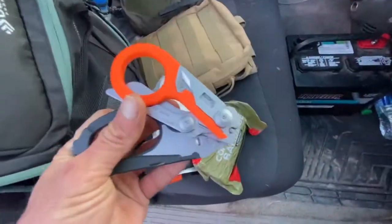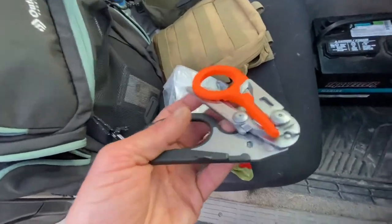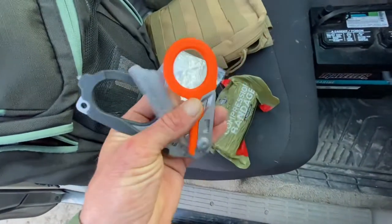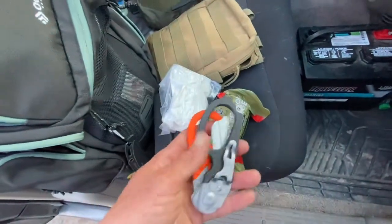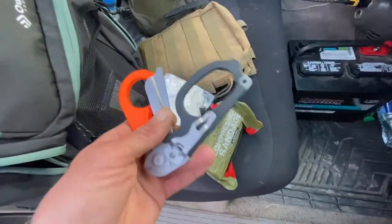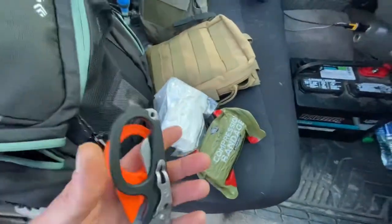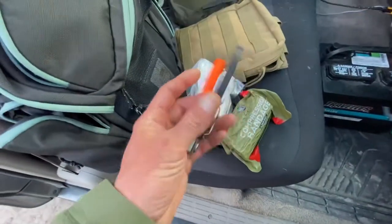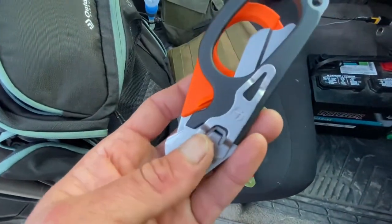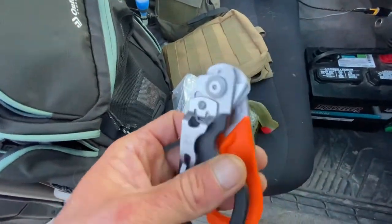These are the world's coolest scissors — they also have a glass breaker, a ring cutter, and an oxygen wrench. These are Leatherman Raptors. They fold and go into the holster. There's a 25-year warranty on them. They're made with good steel, won't get dull, and when they do you can send them back and they'll sharpen them and return them. They also have a seatbelt cutter and strap cutter.